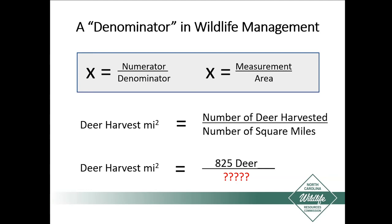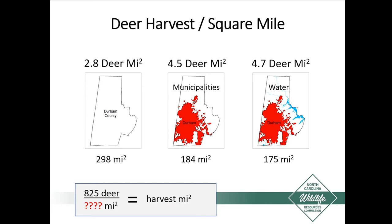Let's go back to the Durham County example. If we look at the whole county area — 298 square miles — using that for the denominator with 825 deer, we get 2.8 deer per square mile. If we remove municipalities, the huntable area is about 100 square miles smaller, giving us 4.5 deer per square mile. If we also take out the water, it gets a little smaller still and we get 4.7 deer per square mile. You can see that depending on what denominator we use, it affects the metric we're managing and how we're reporting it.